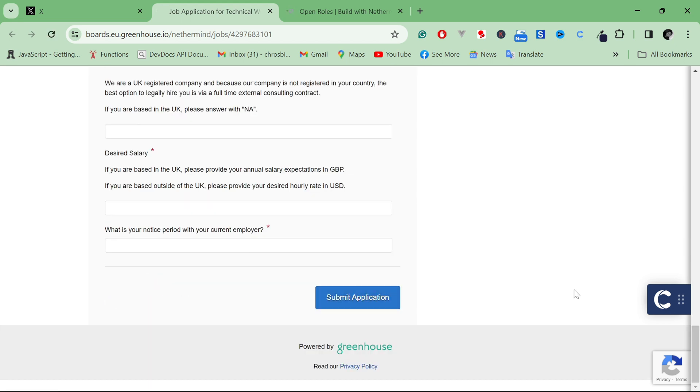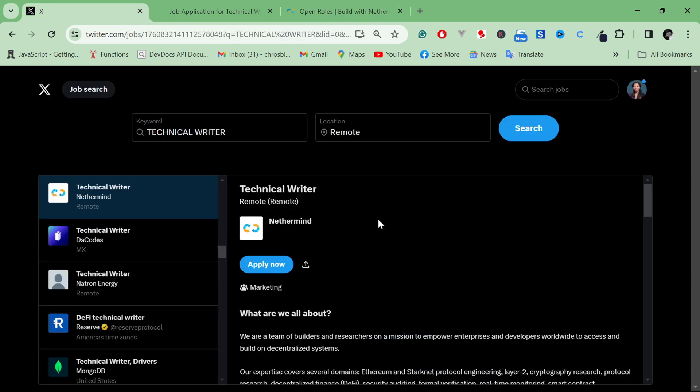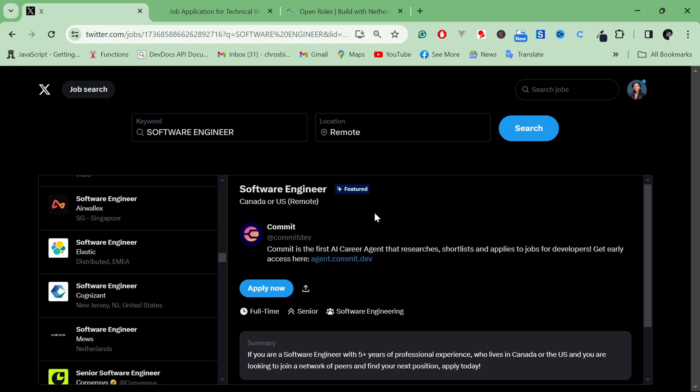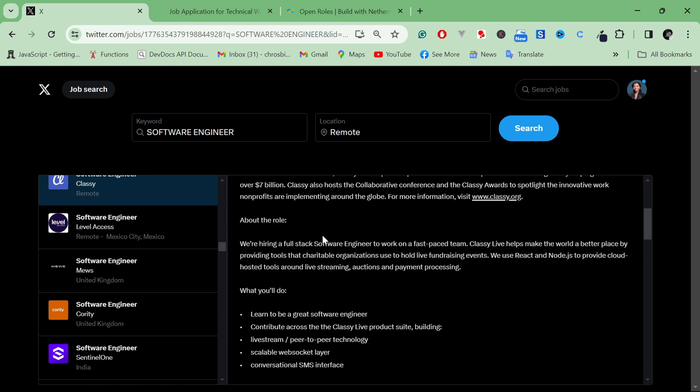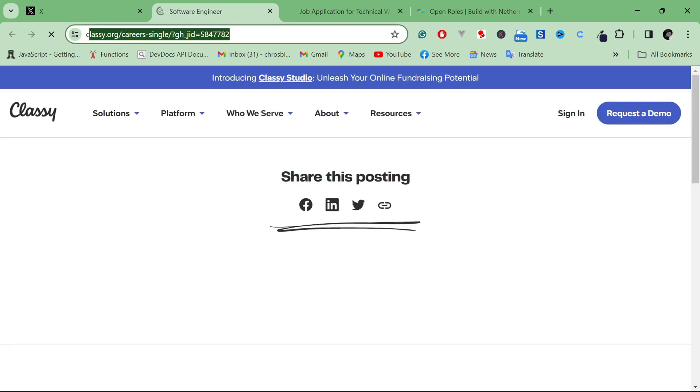I think this is pretty cool. Besides the apply button, you can also go directly to the company website. It's essentially like a job board built into Twitter. Let me try another search — this time for software engineer, remote. I'll click on that listing, read the job description, and click Apply. This one takes you to a different job board, so it seems to pull listings from multiple job boards.